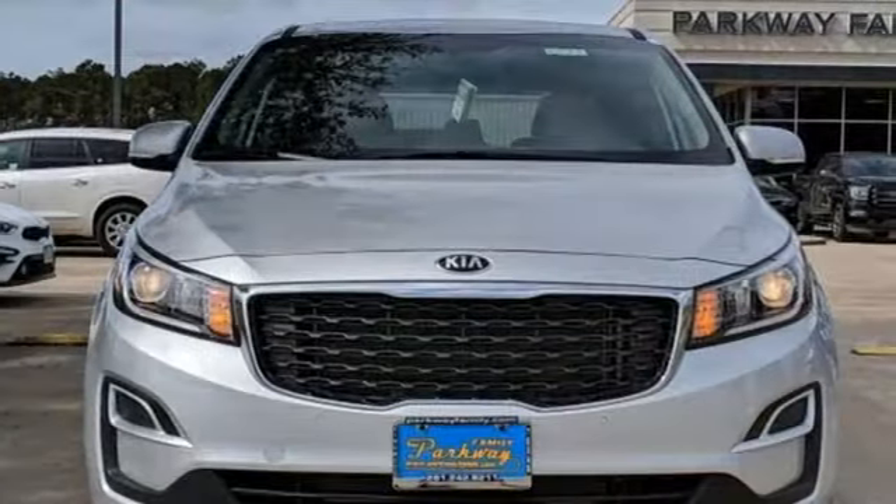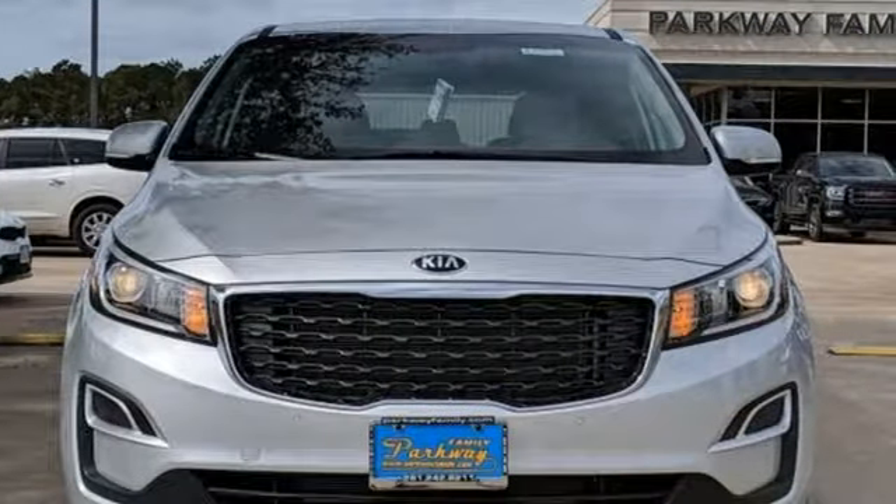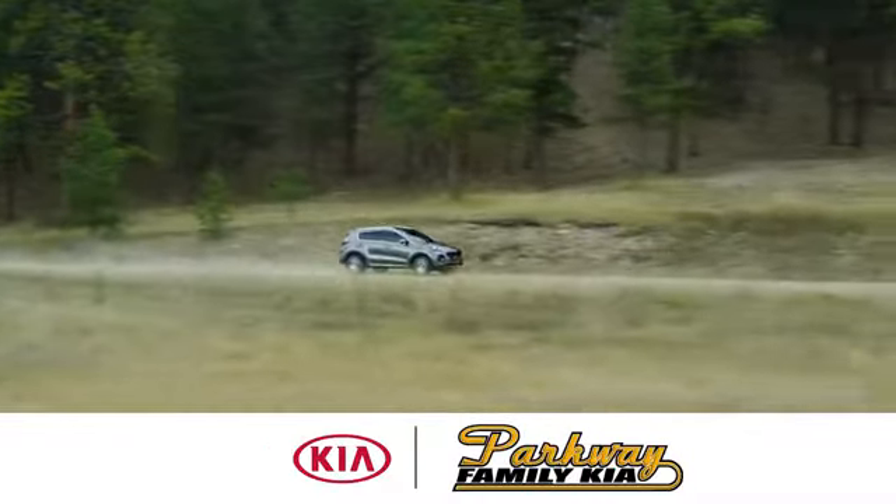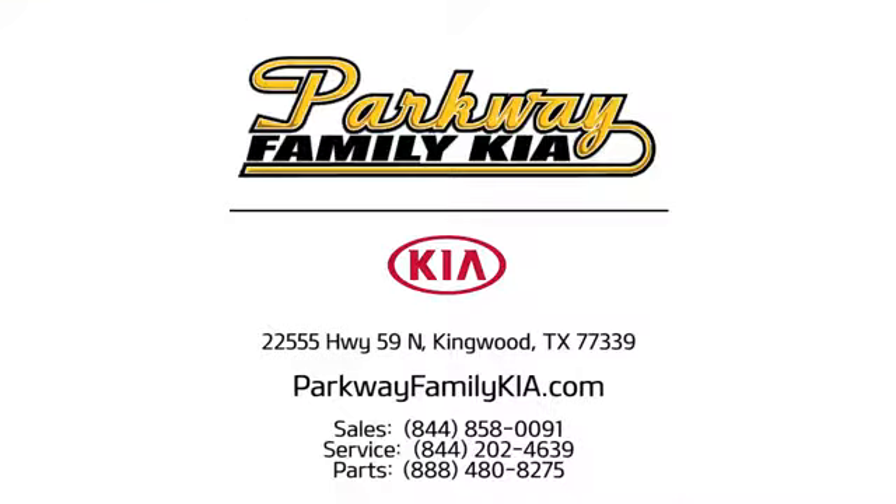Kia — dependable today and way, way down the road. Take it for a test drive today. Stop on in to Parkway Family Kia today. We're conveniently located at 22555 Highway 59 North in Kingwood, Texas.